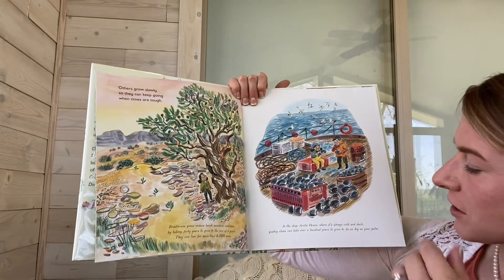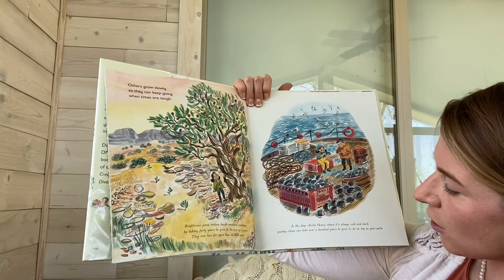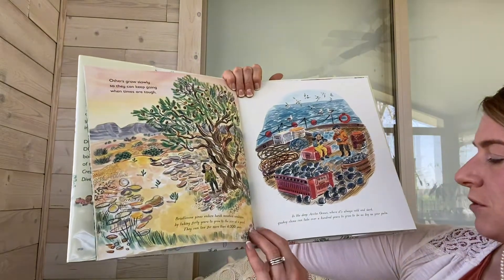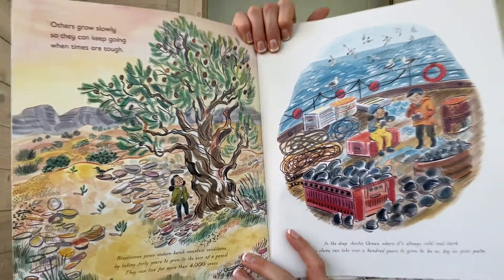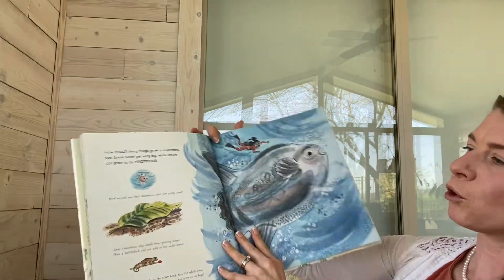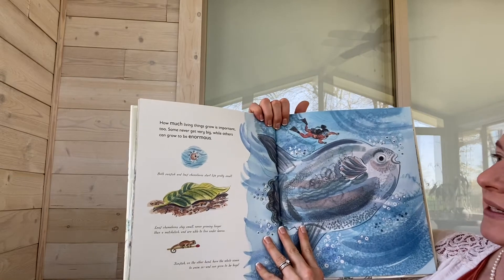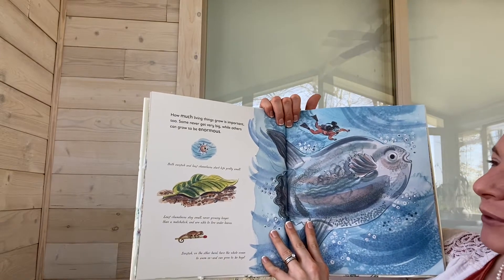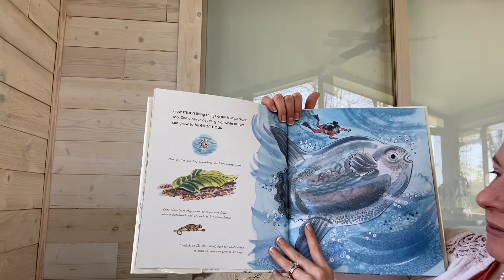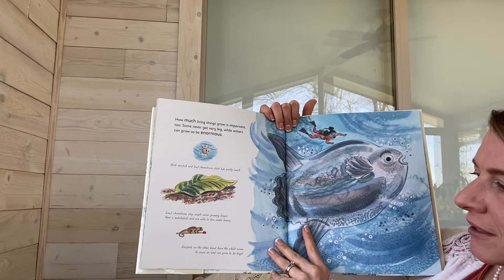In the deep arctic ocean where it's always cold and dark, quahog clams can take over a hundred years to grow to be as big as your palm. How much living things grow is important too. Some never get very big while others can grow to be enormous. Both sunfish and leaf chameleons start life pretty small. Leaf chameleons stay small, never growing larger than a matchstick, and are able to live under leaves.